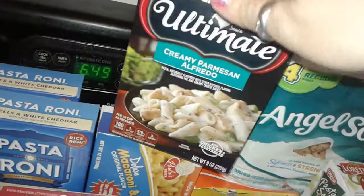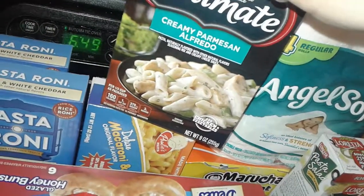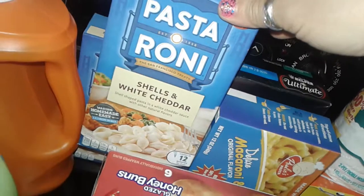I picked up another Chicken Helper Ultimate — I was trying to find more but they only had one left of the creamy Parmesan Alfredo, so I could only grab one. I picked up two boxes of Pasta Roni from the Dollar Tree.